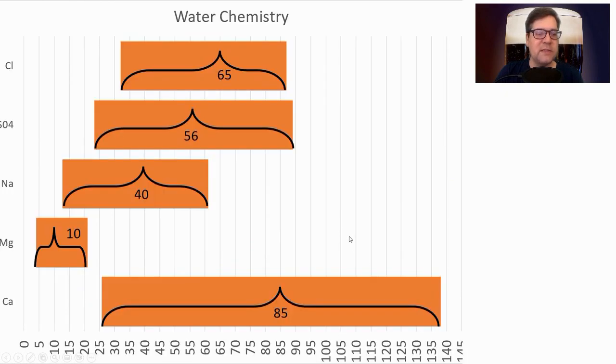Water chemistry: calcium average 85, magnesium 10, sodium 40, sulfate 56, chloride 65. I'll be on the low end of calcium and magnesium, a little low on sodium, but hitting both those numbers for the sulfate-to-chloride ratio. This is because I'm starting with RO water and building my profile up.